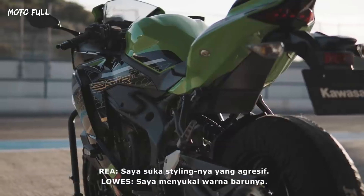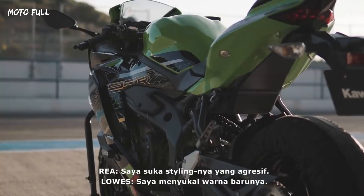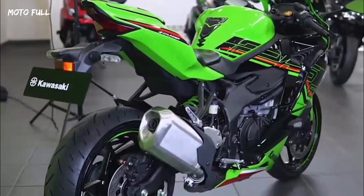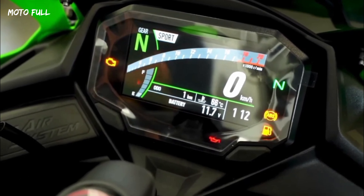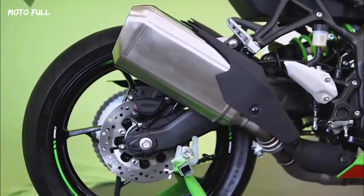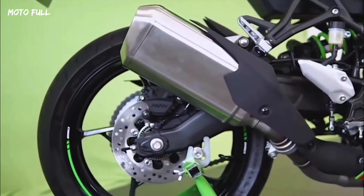The Ninja ZX-25R is arguably the craziest quarter-liter motorcycle in the world right now, with its USP being the insane 249 cubic centimeters mill that pumps out more power than 400 cubic centimeter sport bikes.